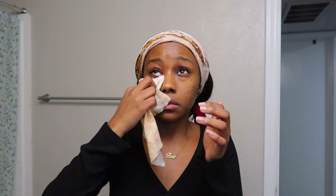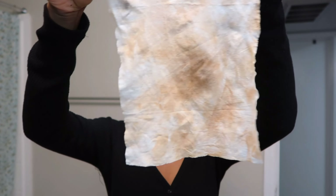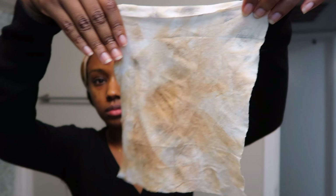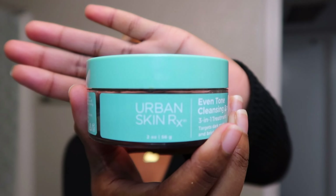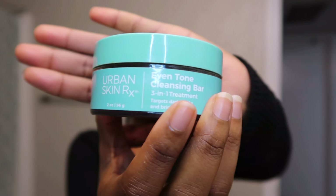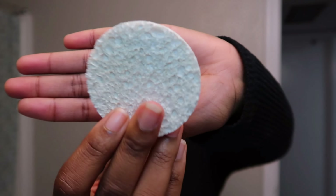Once I start wiping the makeup away, you can see the hyperpigmentation on my forehead and my cheeks, and I just naturally have dark circles around my eyes. But to clear the hyperpigmentation, or help clear it, I use the Urban Skin RX Even Tone Cleansing Bar.